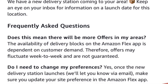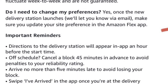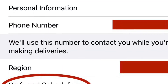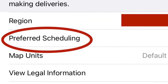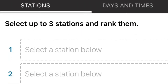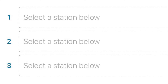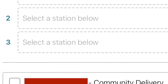I thought this would be a great opportunity to show my fellow Flexors how to update your preferred station and your preferred work times. Step one: go to your Settings. From Settings, scroll down to Preferred Scheduling and click on that. After you click Preferred Scheduling, select up to three stations that you would prefer to work from, and rank them in order from your most preferred number one choice to your next choice and so on.